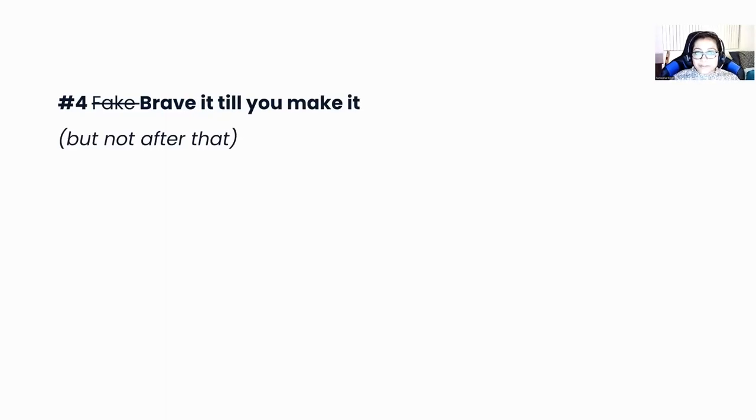The last one is brave it till you make it. At this point you're not a PM, but you want to be one, so you have to convince others that you are the right person for the job. Keep telling yourself what you bring to the table. But once you are a PM, this does not apply anymore — once you're a PM, you have to bring your authentic self, you have to learn, hustle, and be authentic, and hopefully enjoy the whole process.